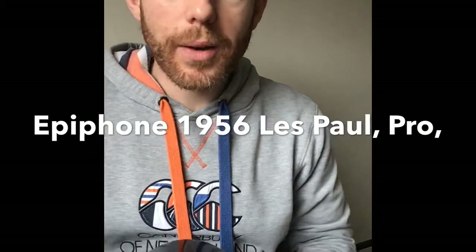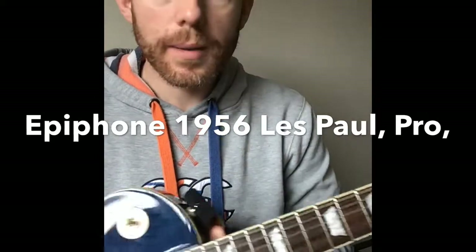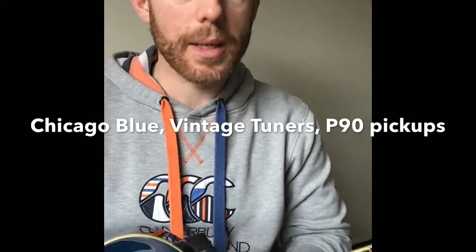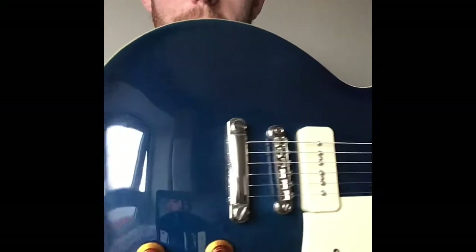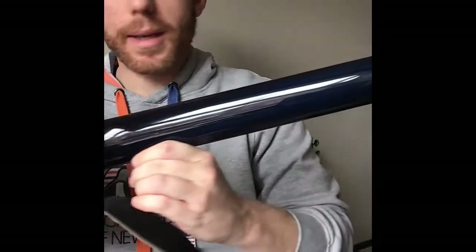Hello again, I've got another review for you today. It is an Epiphone 1956 Les Paul - I think it's a Pro, I think it's a limited edition, some people call it by different names. It's in Chicago Blue. It's a nice blue - that's what I can say. It's a darker blue on the back and on the neck.